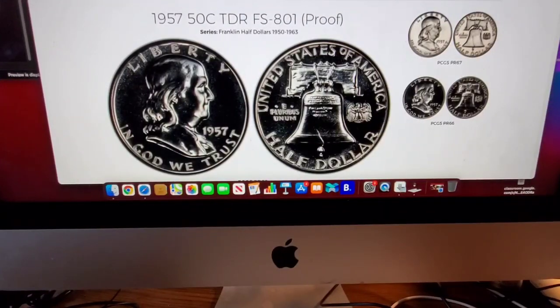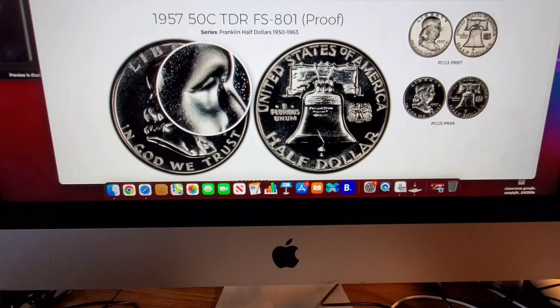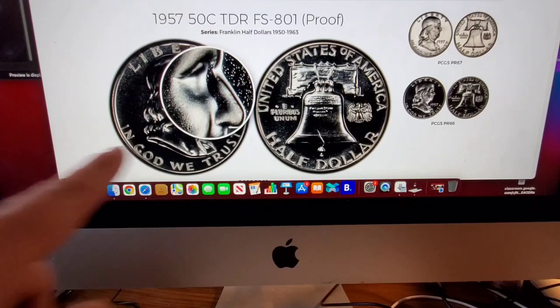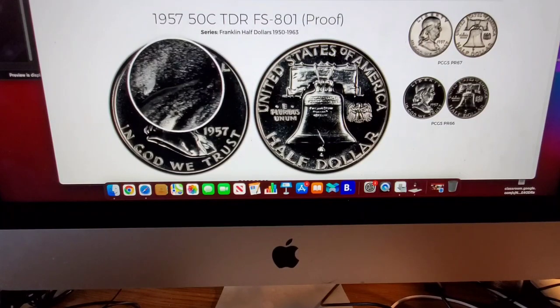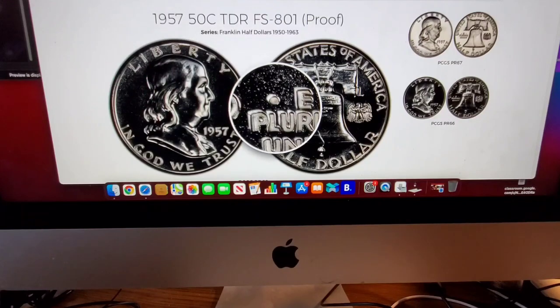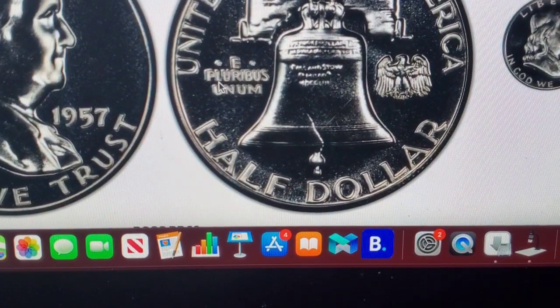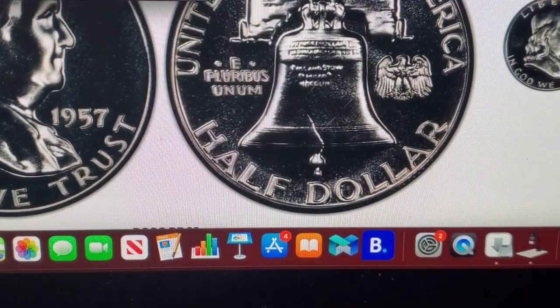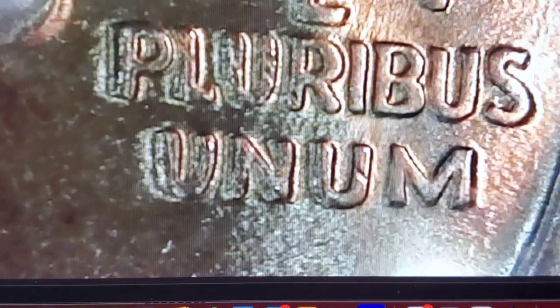Now I found a variety on the 1957 proof — that's TDR, I believe that's triple die reverse. On the front of his face, you can see his eye is missing — it's losing some detail. The field goes right into his eye; that's all missing right there. That's actually pretty impressive to see on a proof coin. On the reverse, you can see E Pluribus Unum is tripled. And you can see it very, very clearly right there. My coin does appear to have some doubling on E Pluribus Unum — that's pretty cool.